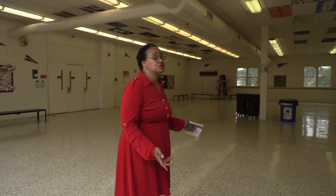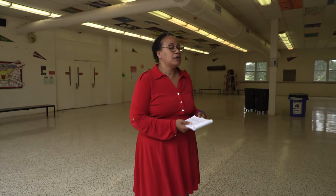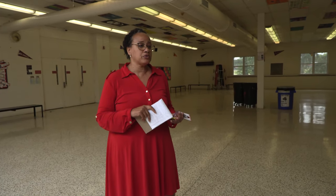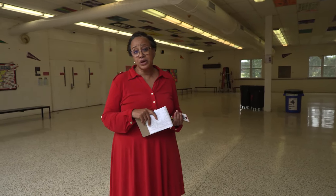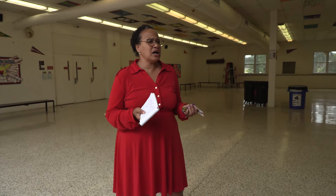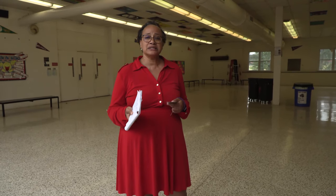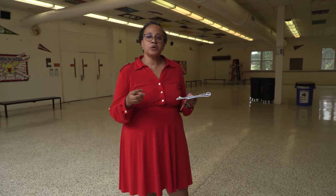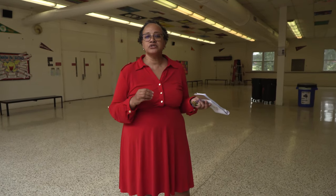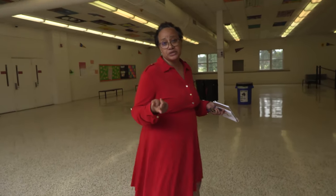We're now in our student commons, which serves a couple of purposes. It's where students hang out before school and enjoy breakfast during break time. They eat lunch here too. It's also common to find students working on individual projects during class time, getting into small groups scattered throughout the commons to work on various projects. As we continue on, we're going to head to the cafeteria.